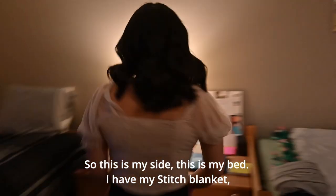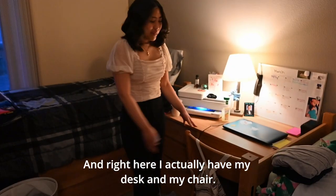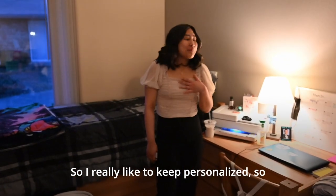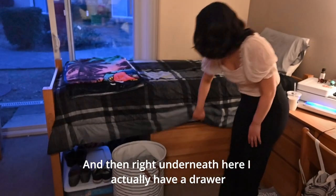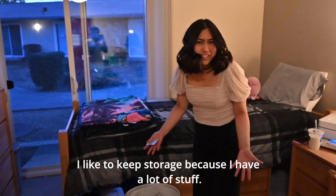This is my side. This is my bed — I have my stitch blanket. Right here I actually have my desk, my chair, and all my drawers that contain all of my school stuff. I really like to be personalized, so I have stuff like a calendar that keeps all my classes organized. And right underneath here I actually have a drawer with all my other clothes I have to keep stored because I have a lot of stuff.